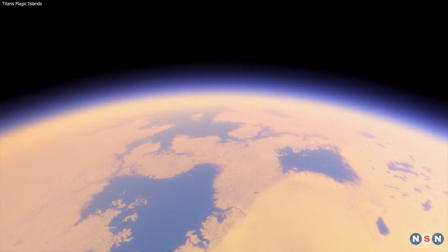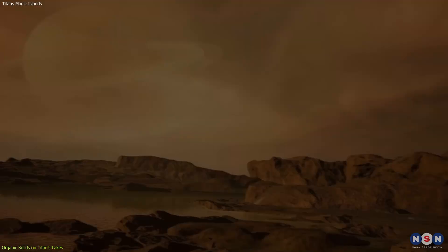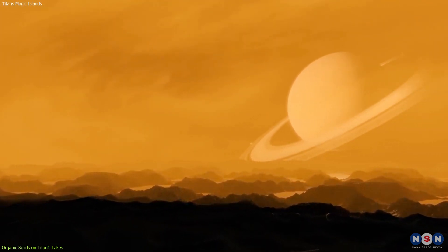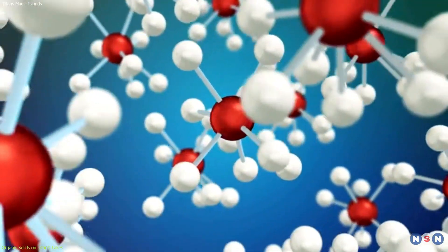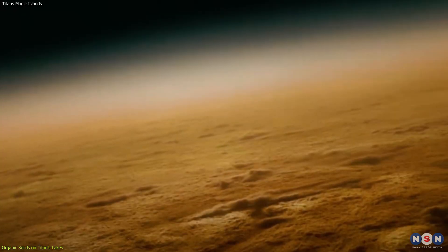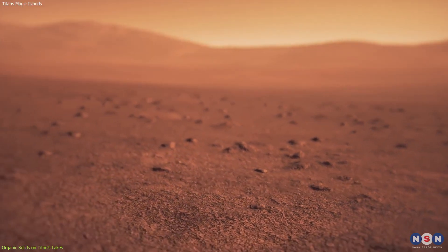The first thing we need to understand is how organic solids form on Titan, and how they behave on its liquid lakes. Titan's atmosphere is mostly nitrogen, like Earth's, but it also contains a small amount of methane and other organic molecules. These molecules are constantly bombarded by sunlight and cosmic rays, which break them apart and recombine them into more complex and heavier compounds. These compounds eventually form a thick haze that surrounds Titan, blocking most of the sunlight from reaching the surface. Some of these compounds also fall from the atmosphere onto the surface, forming a layer of organic dust and sand.